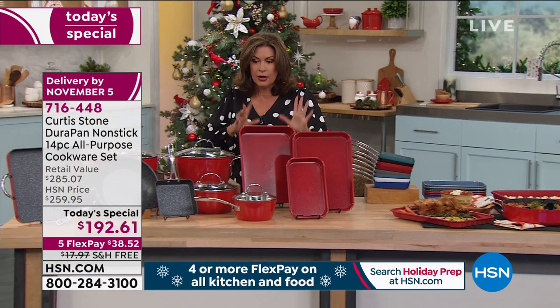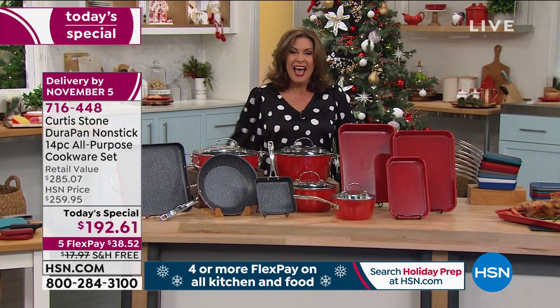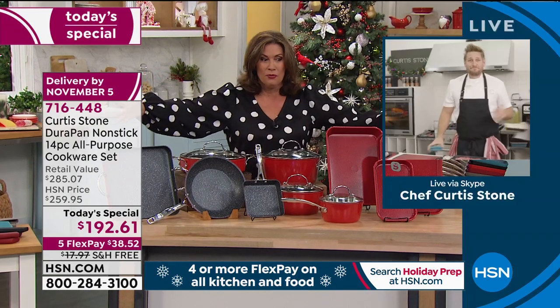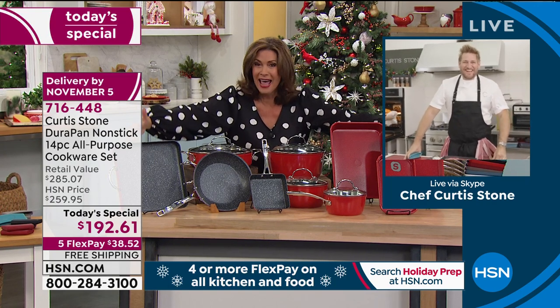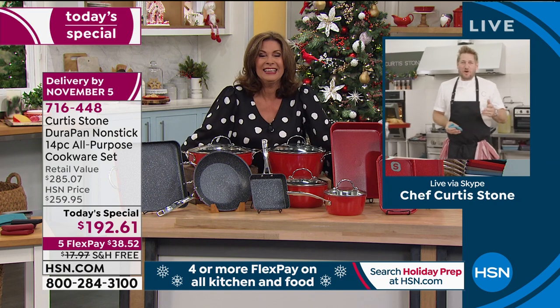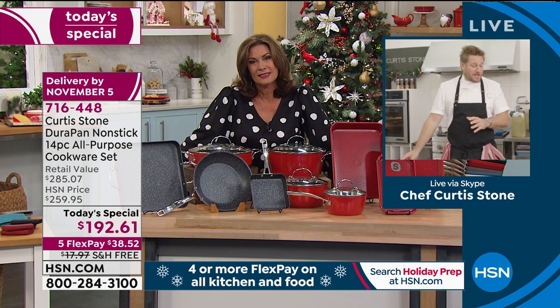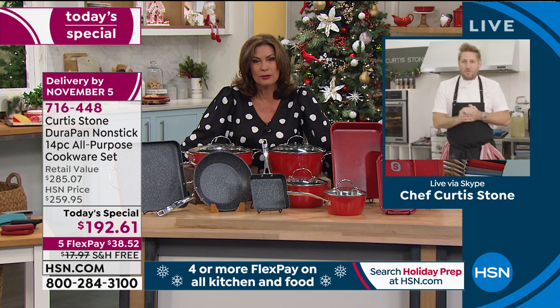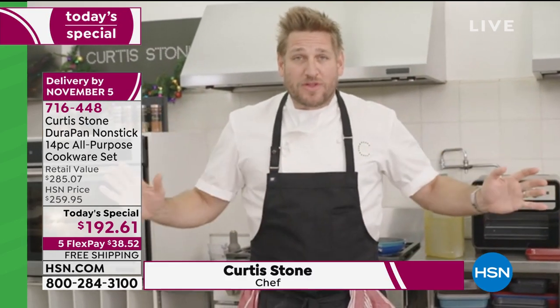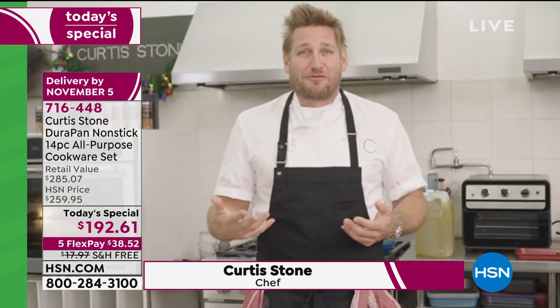Let's go out to Curtis Stone, who is up early with us on Skype. We wanted to bring everybody this just in time for the holidays, and once you see me cooking in it, you're going to realize you need it. We're cooking more than ever, looking after our families. Even if your Thanksgiving isn't going to be a huge one this year, you do need things that work — it will make your life a lot easier.